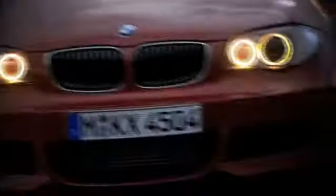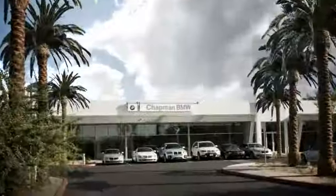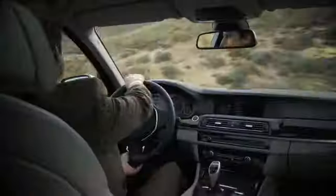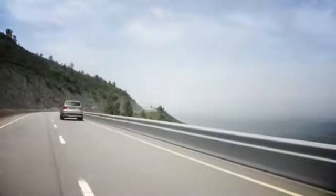Welcome to Chapman BMW on Camelback, home of the ultimate ownership experience. Whether you are searching for your next new BMW, used BMW, or certified pre-owned BMW, we want to make sure your experience is top notch. Located in the heart of Phoenix, just minutes off the 51, 202, and I-10 at 830 East Camelback.